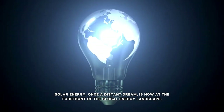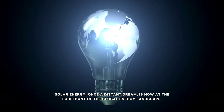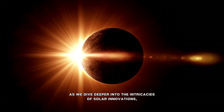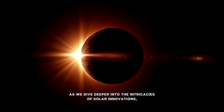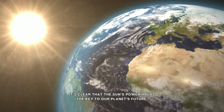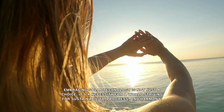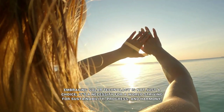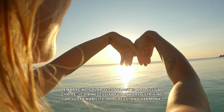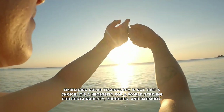Solar energy, once a distant dream, is now at the forefront of the global energy landscape. As we dive deeper into the intricacies of solar innovations, it's clear that the Sun's power holds the key to our planet's future. Embracing solar technology is not just a choice. It's a necessity for a world striving for sustainability, progress, and harmony.